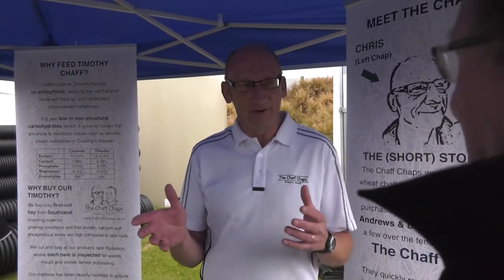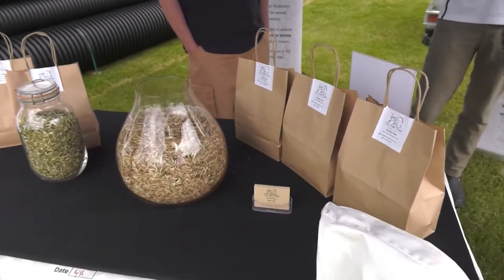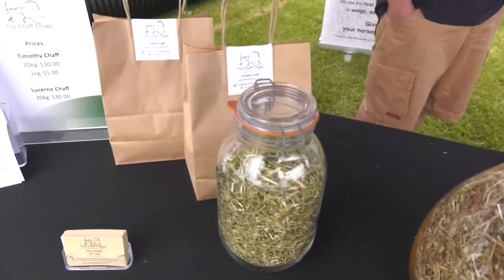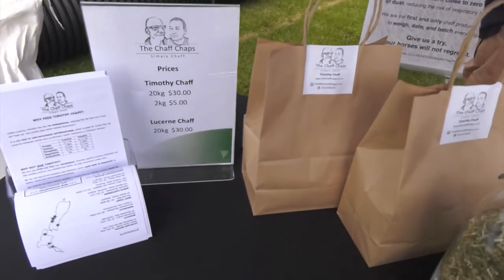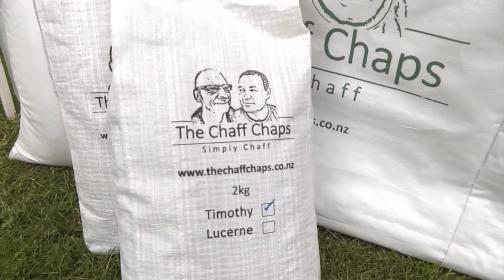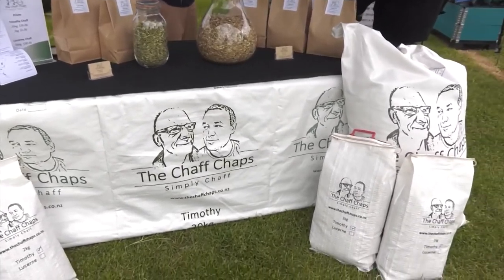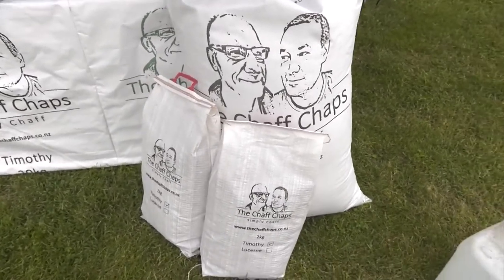We bought this chaff cutter for doing the mushrooms, then looked at it and said I only need it for about one day a fortnight — that's a little bit silly. So we had a few conversations with Rob, my business partner, and said why don't we just cut some chaff. We did some research and found there was a shortage of timothy chaff, and so one thing led to another and the Chaff Chaps were born. There's something like 80,000 recreational horses in New Zealand without getting into the performance horses and racing horses, so there's a big market out there. Most of those need some chaff at some point, and most of it is dominated by lucerne, which is a little bit over the top in terms of horse feed. Timothy is a much better option.